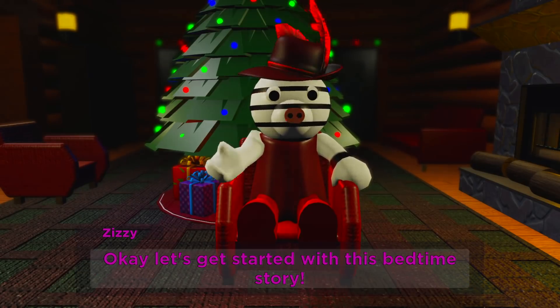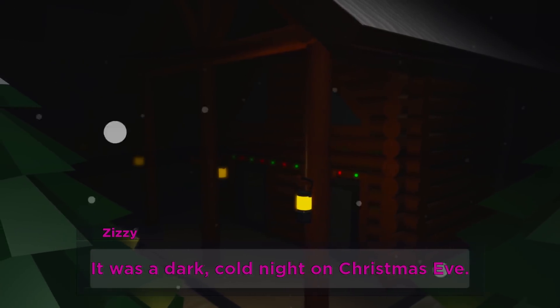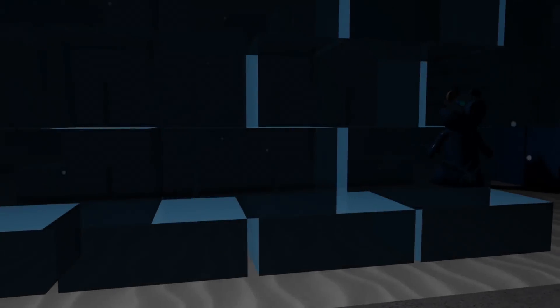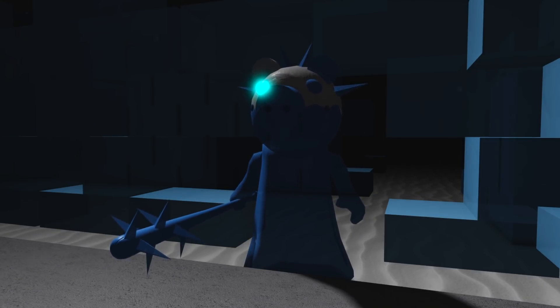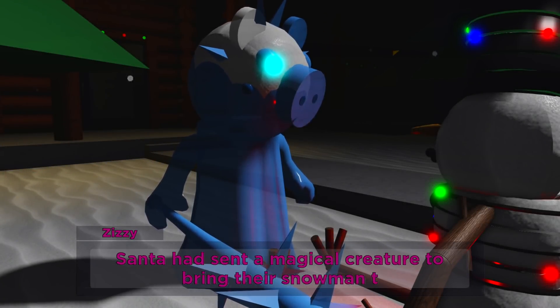Okay, let's get started with this bedtime story. It was a dark, cold night on Christmas Eve. Everyone was tucked up by the fire in their winter cottage. But unknown to them, something magical was happening outside. Santa had sent a magical creature to bring their snowman to life. But the snowman would only come to life if the kids got to bed soon.